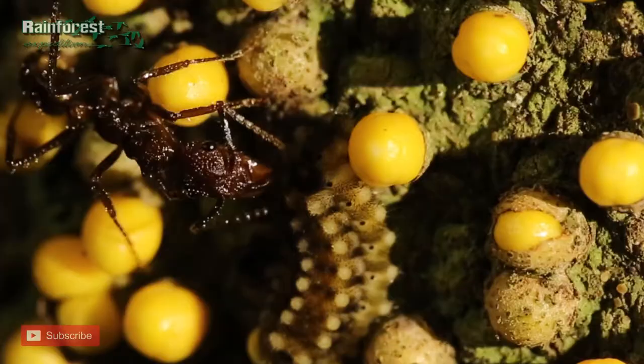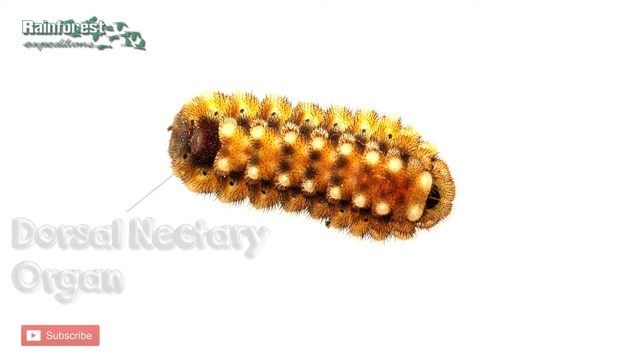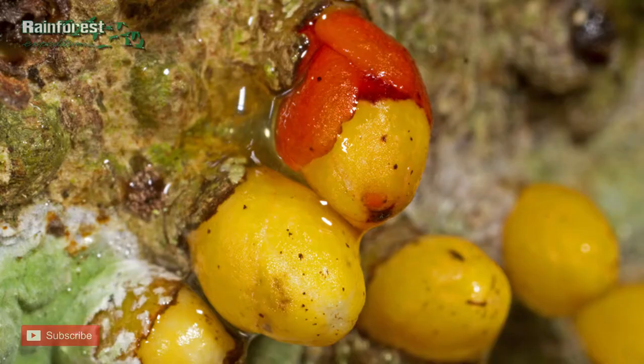If you look closely, you can see the ant drumming on the caterpillar's back. The caterpillar then secretes a drop of nectar to appease the ant. These caterpillars in the family Lycaenidae have what's known as the dorsal nectary organ, which produces sugars and amino acids that play critical roles in the ant-caterpillar symbiosis.